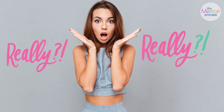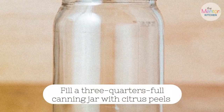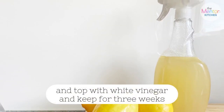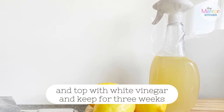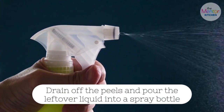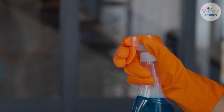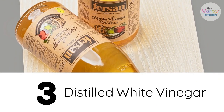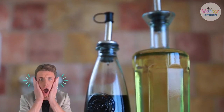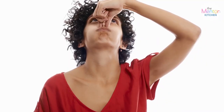You can actually produce your own citrus-based cleaning solution in a matter of minutes. Fill a three-quarters full canning jar with citrus peels and top with white vinegar. After the combination has steeped for two to three weeks, drain off the peels and pour the leftover liquid into a spray bottle, applying it the same manner as a store-bought cleaner.